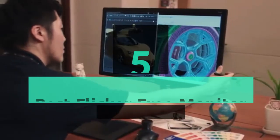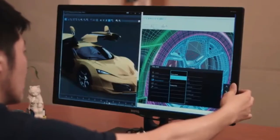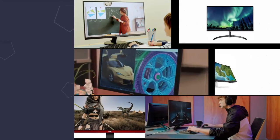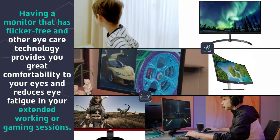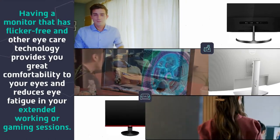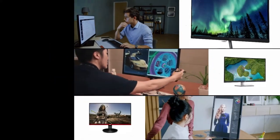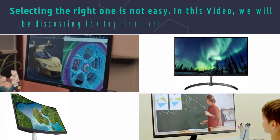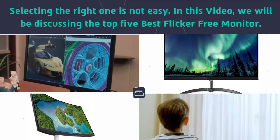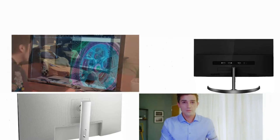Hey guys and girls, in this video we are going to take a look at the top 5 best flicker-free monitors. Having a monitor with flicker-free and other eye care technology provides great comfort to your eyes and reduces eye fatigue during extended working or gaming sessions. Selecting the right one is not easy, so we will be discussing the top 5 best flicker-free monitors.